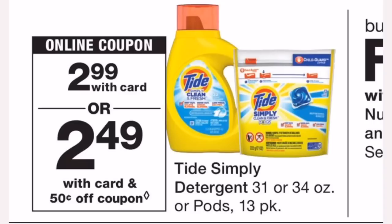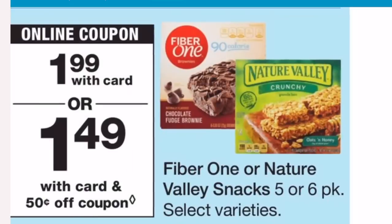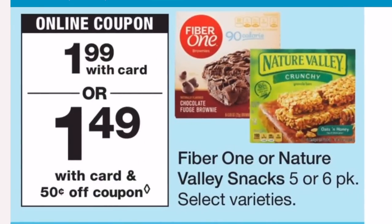The Tide Simply Clean — either the liquid or the pods — is on sale for $2.99. You can use one of our $0.50 off one coupons, which you may find in your Walgreens app or from the April 14th RetailMeNot insert. That brings your final price at the register to $2.49. It's not the cheapest we can get Tide Simply Clean for, but it's a super easy deal — great for beginners and a great price to start building up your laundry soap stockpile.